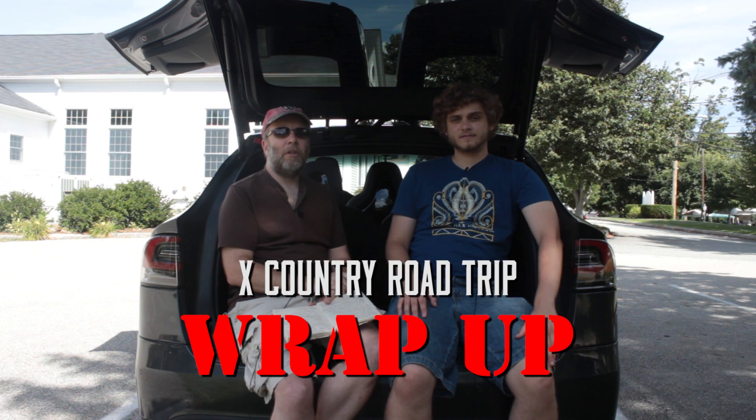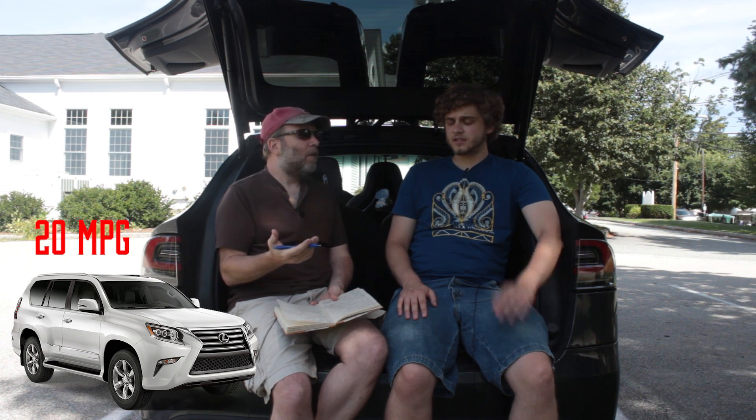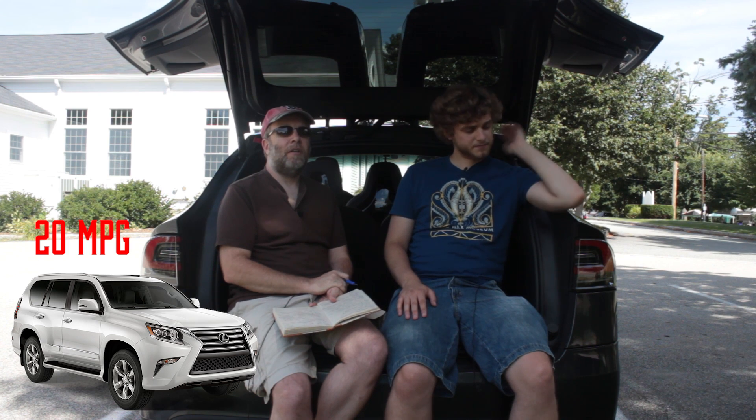Thank you for joining us. We're doing a wrap-up of things we learned from our trip across country. One of the first things we want to talk about in this episode is how much energy we used on the trip and how much energy would have been used by a comparable SUV. If we choose a high-end Lexus seven-seater SUV — a crossover that gets about 20 miles to the gallon — that's about the best you can hope for in a car that size.